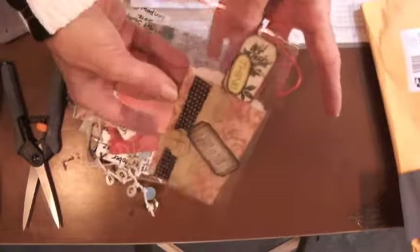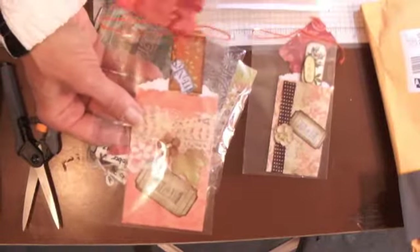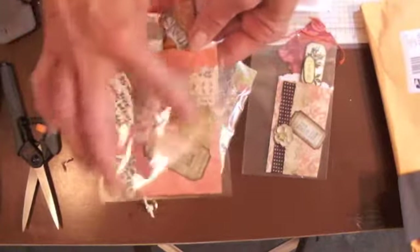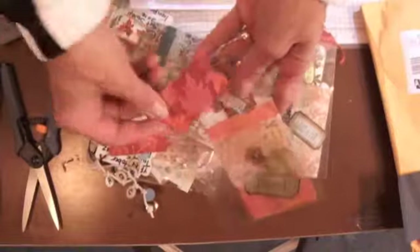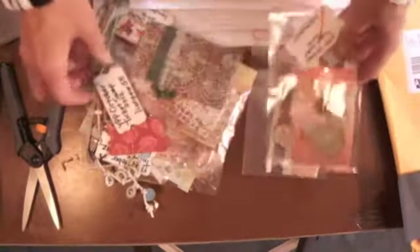That is really pretty, and if you look at their website you'll see what they did. This one's neat — they used a border punch and then put it over it and wrote 'thanks' on there. Look at this packaging — beautiful lace and paper, and this is like a big ticket that they made with their name on it.